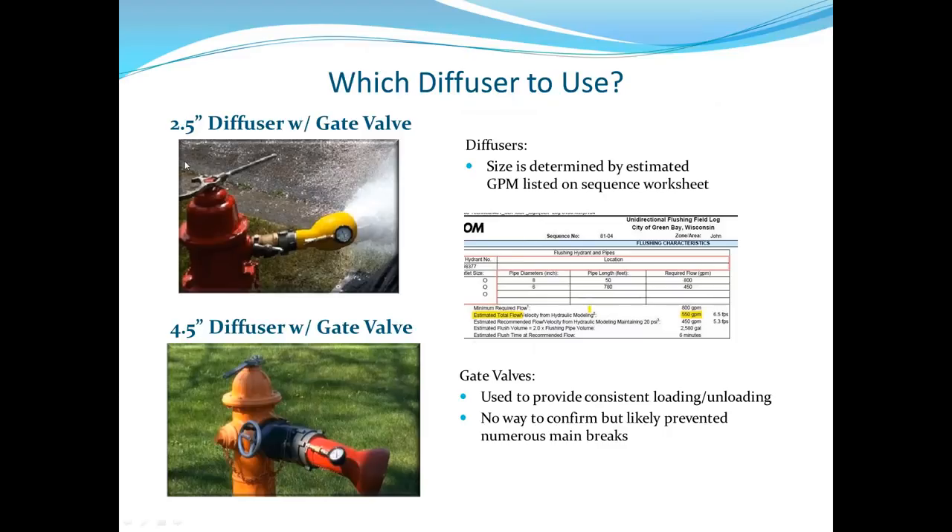Regarding diffuser selection: the AECOM sequence sheet provides an estimated total flow. For example, an estimated 550 gallons per minute gives about 6.5 feet per second of scour velocity. Based on that, a 2.5-inch diffuser off the steamer nozzle would be appropriate — a smaller diffuser gives a better pitot reading and more accurately measures gallons per minute. Some hydrants have 4.5-inch steamer nozzles, some 3.5-inch; diffuser size is based on the estimated gallons per minute on the worksheet.